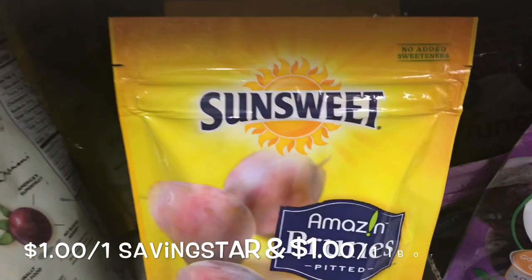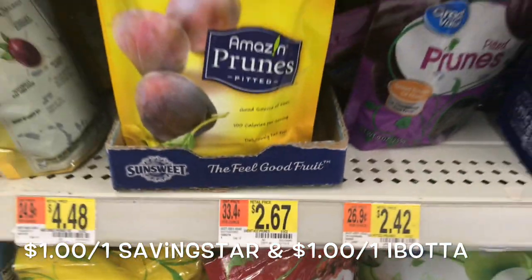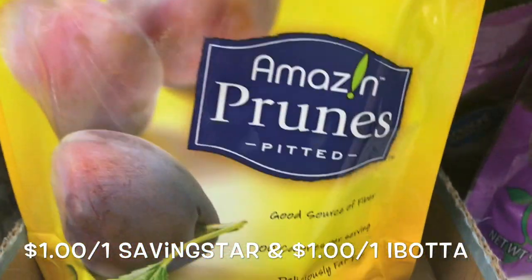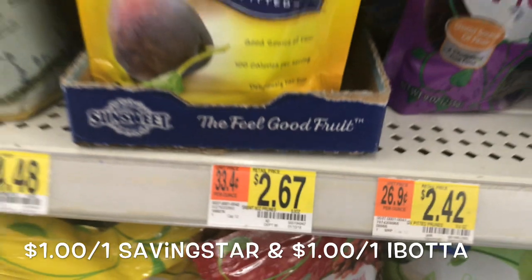The SunSweet Fruit Packs — the ones that are prunes — are priced for $2.67. There are no coupons. However, there is a $1.01 Ibotta rebate and a $1.01 Saving Star rebate, making it just $0.65.